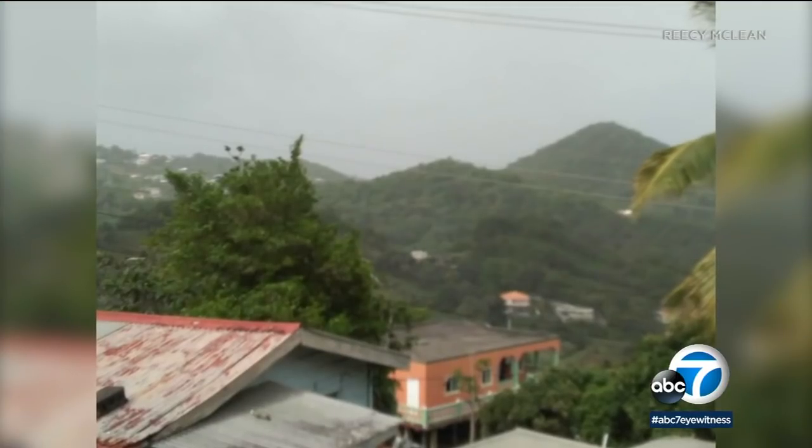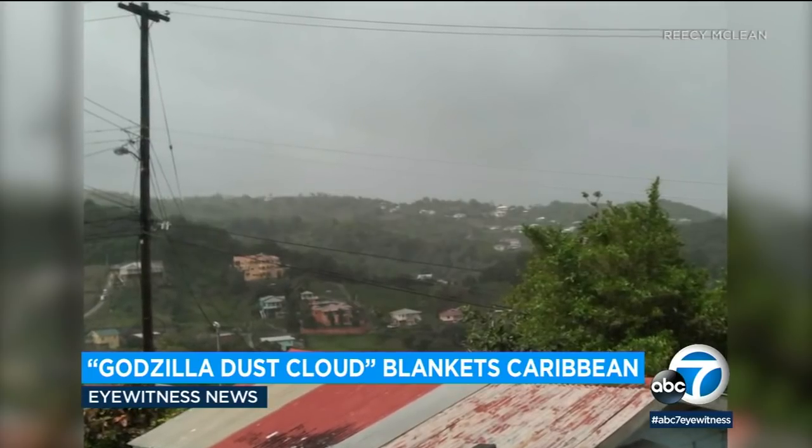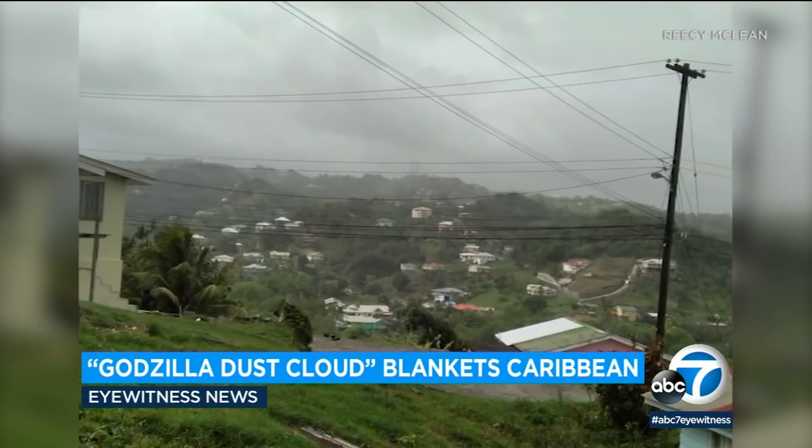A massive dust storm blanketing the Caribbean after traveling more than 3,000 miles from Africa is now taking aim at the U.S. This is what it looks like on the island of St. Vincent right now. These photos were sent to us by someone who lives there. You can see the thick, heavy, fine sand particles floating in the air.